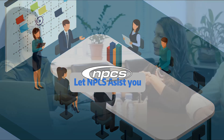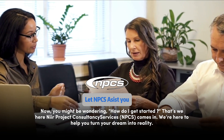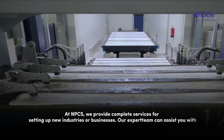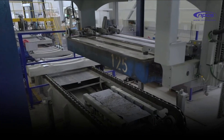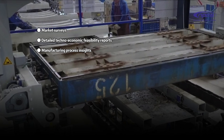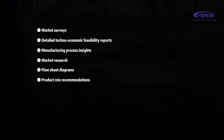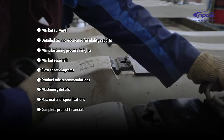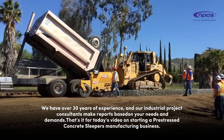Let NPCS assist you. You might be wondering, how do I get started? That's where Near Project Consultancy Services, NPCS, comes in. We're here to help you turn your dream into reality. At NPCS, we provide complete services for setting up new industries or businesses. Our expert team can assist you with market surveys, detailed techno-economic feasibility reports, manufacturing process insights, market research, flow sheet diagrams, product mix recommendations, machinery details, raw material specifications, and complete project financials. We have over 30 years of experience and our industrial project consultants make reports based on your needs and demands.